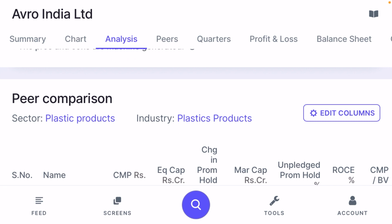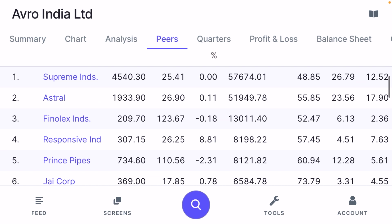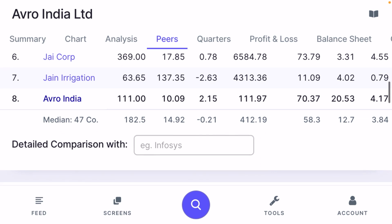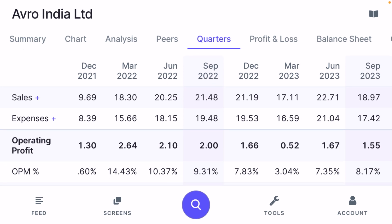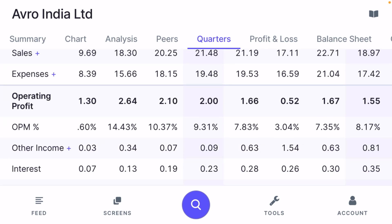For peer comparison, Avro India is in the same business as Supreme Industries, Astral, Fennel, and Prince Pipe — all plastic product companies. Looking at sales, in December 2021 the sales were ₹9.69 crore, but now they are ₹18.97 crore, showing exponential growth. However, from 2022 to the present, the quarterly sales growth has been relatively flat.